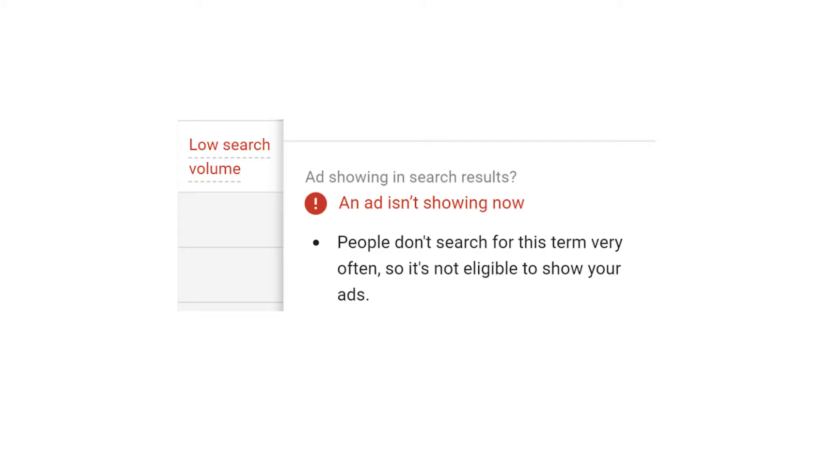And as a side note, if something gets searched for fewer than 10 times per month, Google doesn't let you use that keyword anyway. Let's see what they have to say about this: if you have a keyword in your account that's getting fewer than 10 searches per month, Google's going to tell you that people don't search for this term very often, so it is not eligible to show your ads. So, if you have an account full of nothing but long-tail keywords, your ads aren't going to be shown as much as they should be if you're targeting shorter keywords also.